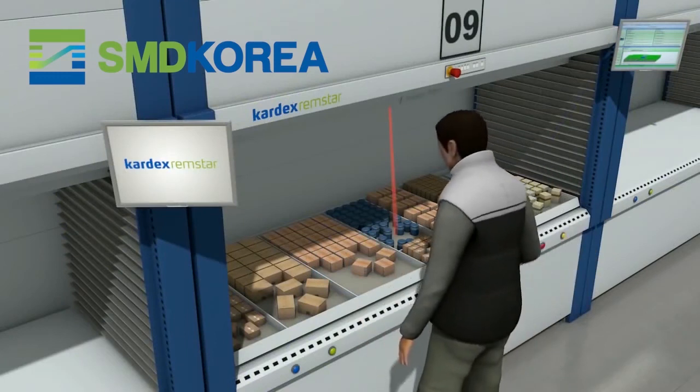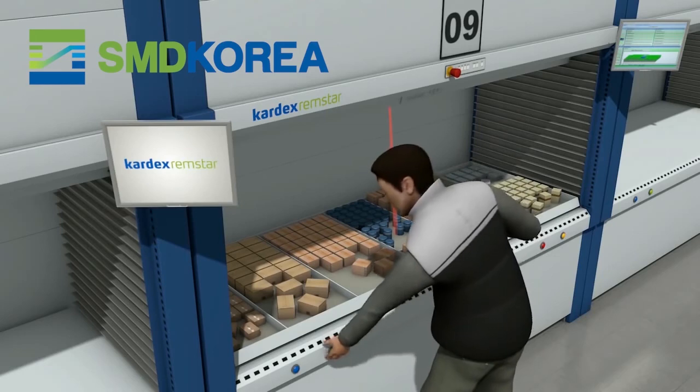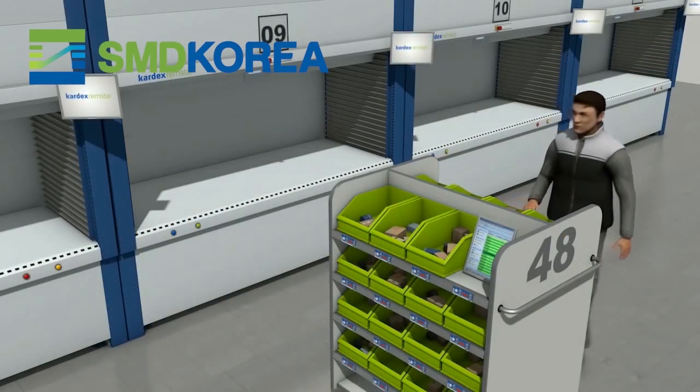The next picking item is already in place with no waiting time. Now the batch is fully processed and the picking trolley moves up.